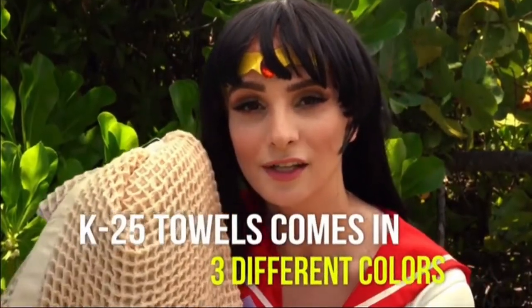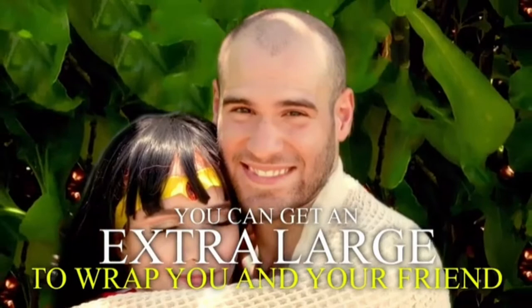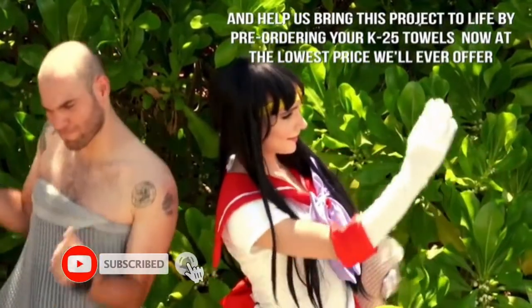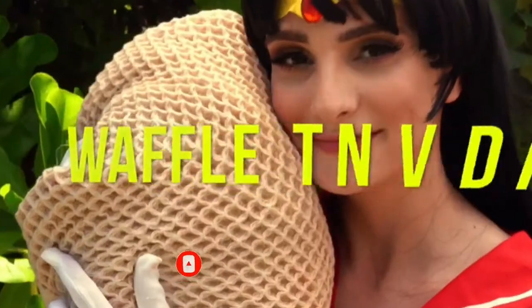K-25 towels come in three different colors: vanilla, frost gray, and galaxy blue. You can even get an extra large to wrap you and a friend. Help us bring this project to life by pre-ordering your K-25 Waffle Towels now at the lowest price we'll ever offer.